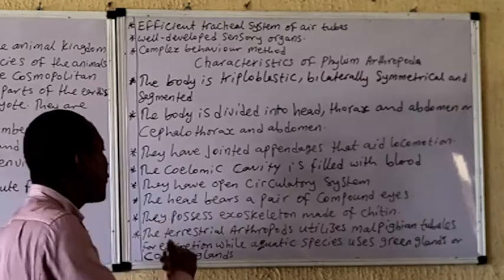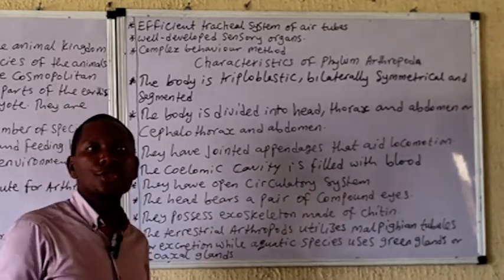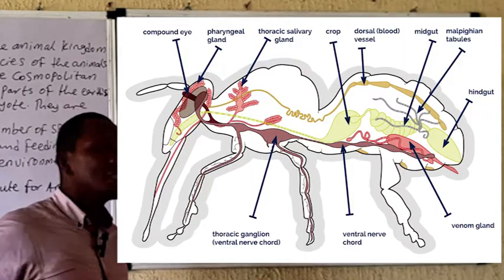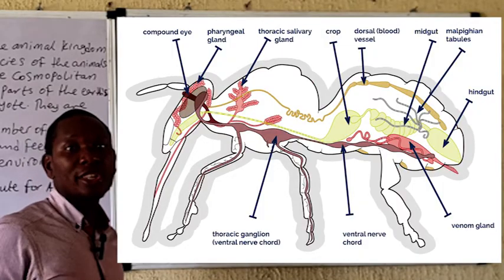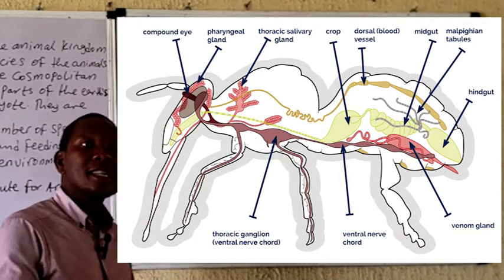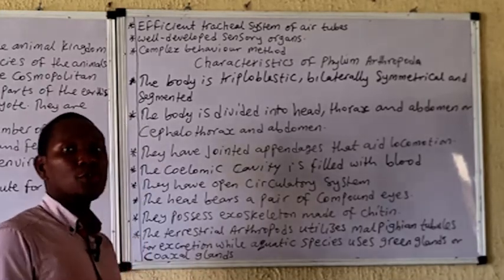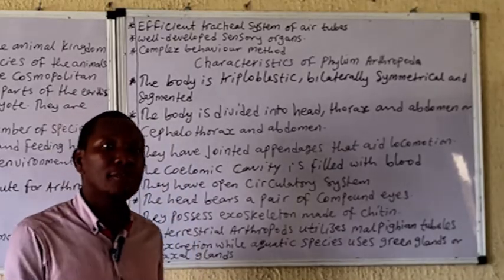They also have an exoskeleton made up of chitin. They carry out gaseous exchange using the tracheal system; others in the aquatic environment may carry out gaseous exchange using gills or their body surface. Excretion in terrestrial insects is carried out using the Malpighian tubules, while the aquatic group uses the green gland, coxal organ, or maxillary glands. These organisms possess well-developed sense organs, and sexes are separate in most cases, though parthenogenetic species are present in the phylum — parthenogenesis being a situation where a female egg can develop into a new organism without fertilization from the male.